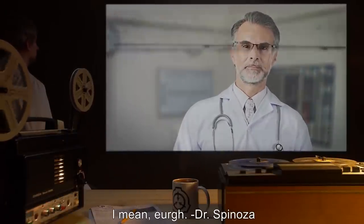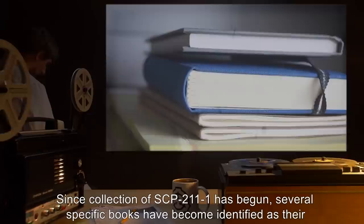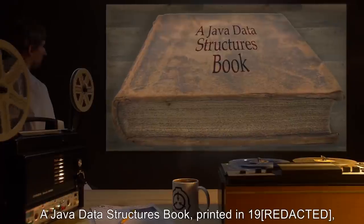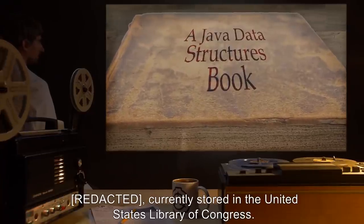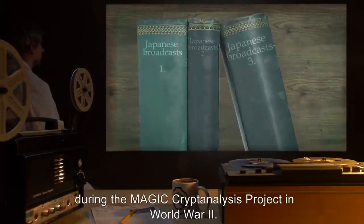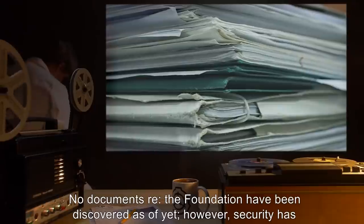Addendum 211-01: Since collection of SCP-211-1 has begun, several specific books have become identified as their origin. Examples include: a copy of Hitler's Mein Kampf found in an undisclosed public library; a Java data structures book discovered in a used bookstore near Site-17, currently stored in the United States Library of Congress; three printouts of Japanese broadcasts decoded during the MAGIC cryptanalysis project in World War II; and the drawing in Document 211-02.